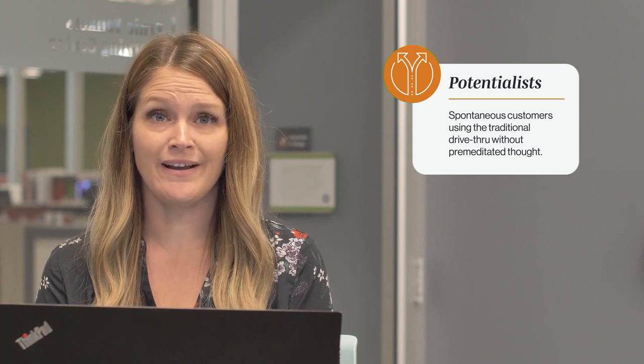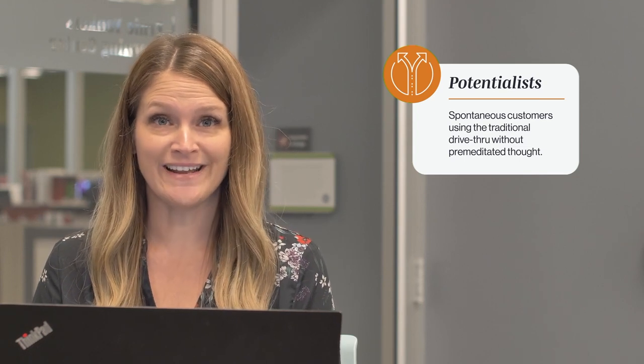Our third group — they're our potentialists. I personally probably fit in this category best because when I head out of the office for lunch, I have no idea where I'm going to go. I just want something that sounds good and will be easy to get in and out. Potentialists typically will take a traditional approach to a drive-through, but we want to make sure that lane doesn't feel overcrowded, is easy to maneuver, and feels inviting for them to stop in. After developing the three group profiles, we would create a day in the life of and use this to map out the program for the design.